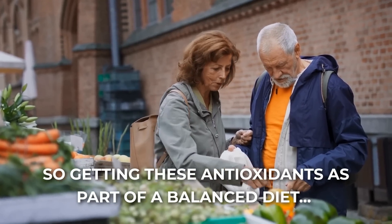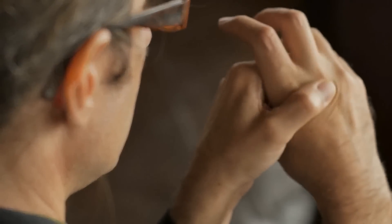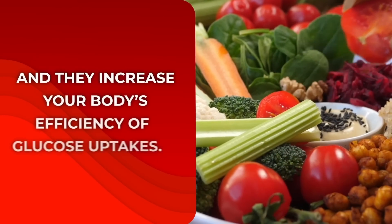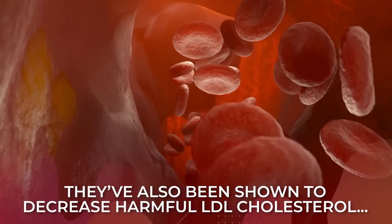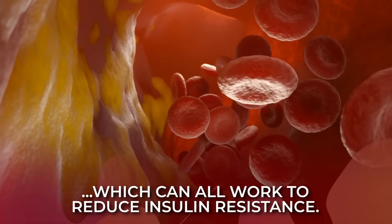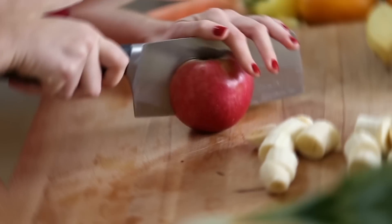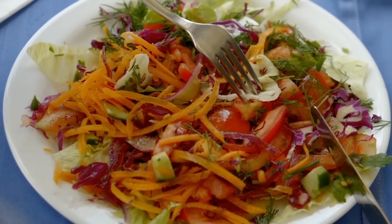Getting these antioxidants as part of a balanced diet can work to reduce your risk of oxidative stress. Antioxidants also work to reduce inflammation, and both oxidative stress and inflammation are closely linked to insulin resistance. Certain antioxidants have been found to directly affect glucose metabolism and can increase your body's efficiency of glucose uptake. They've also been shown to decrease harmful LDL cholesterol, triglycerides, systolic blood pressure, and BMI, which can all work to reduce insulin resistance. So get antioxidants — eat a well-rounded diet with plenty of veggies, lean or plant-based protein, and appropriately-sized servings of whole fruits.